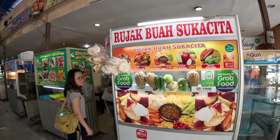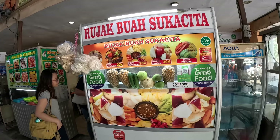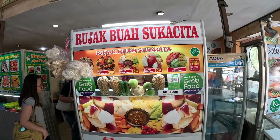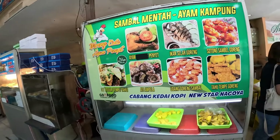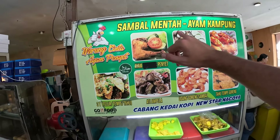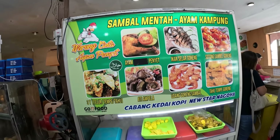Oh, this looks nice — rojak! It's like mixed cut-up fruit with some chili sauce. I might have to get some. Let me show you a bit more of the area. It seems like the rojak lady is busy. There's also sambal menta kampung — something like chicken with sambal sauce.